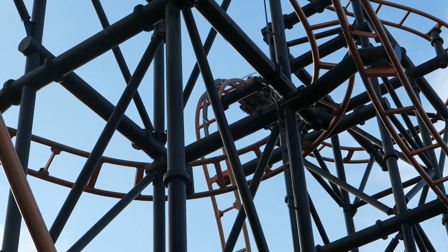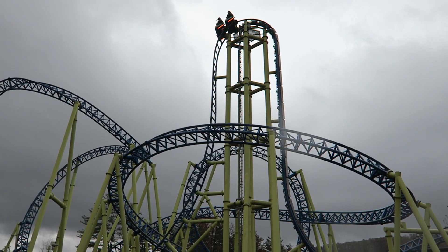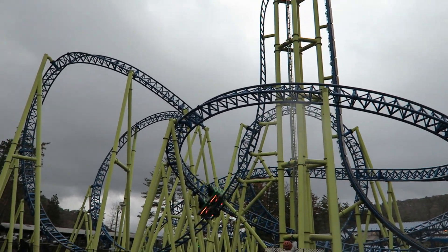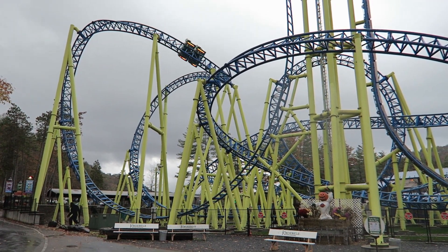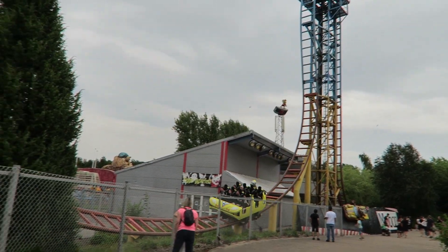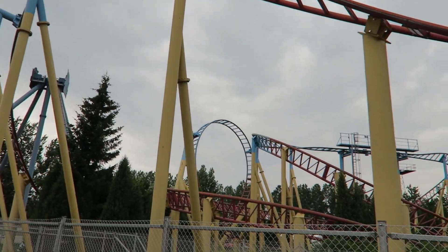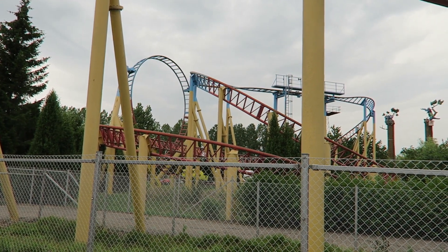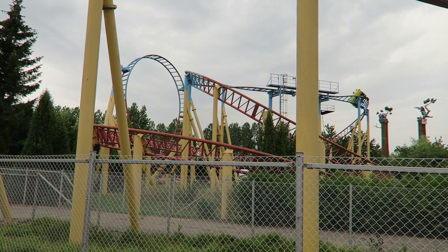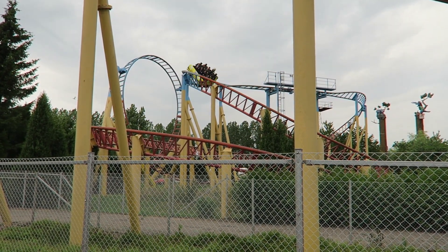It also inspired other manufacturers. S&S and Intamin started adding beyond vertical drops, and manufacturers like Zierer and Mack started making compact coasters with similar elements and style to Eurofighters. Those are my thoughts on Wildsfinae — let me know what you think of the first Eurofighter in the comments. If you enjoyed this review, I'd appreciate a like and consider subscribing for more roller coaster and amusement park videos here at Canobie Coaster.